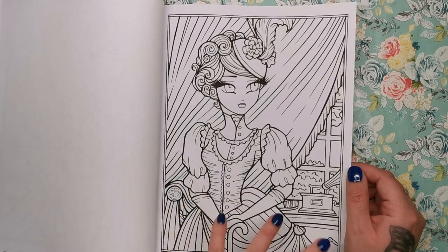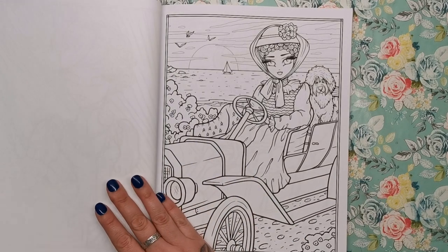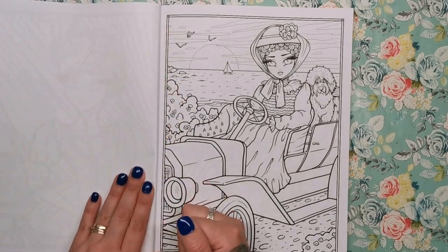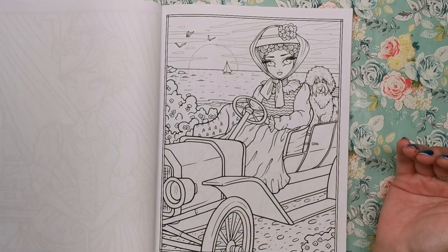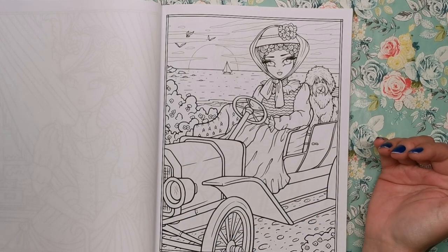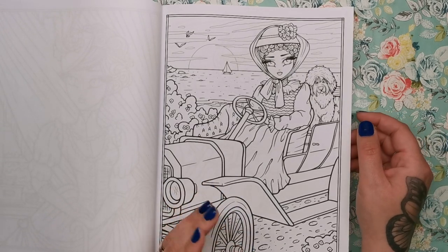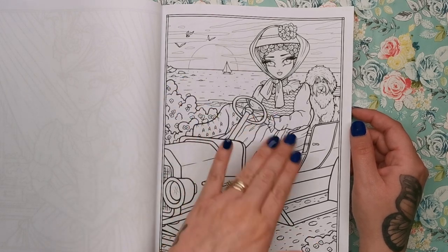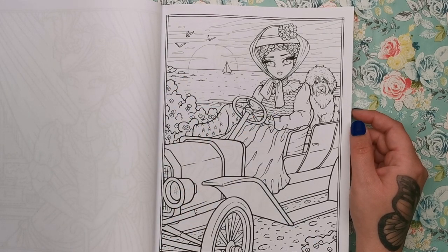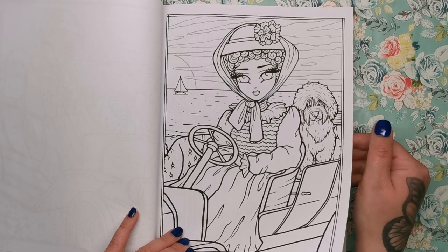This one's really sweet. I'm not really sure what era this could be from — we've got what looks like an early motor car, so maybe the 1920s. Again a really really nice background with the sea, or it could even be a lake. And then the next one as you can see is zoomed in.